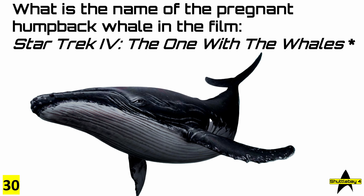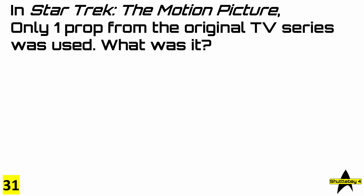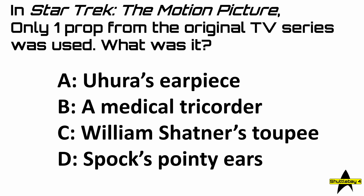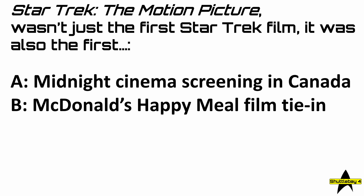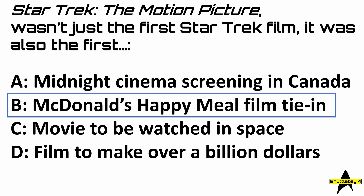Number 30: what is the name of the pregnant humpback whale in Star Trek IV, The Voyage Home? The answer was Gracie. Question 31: in Star Trek The Motion Picture, only one prop from the original TV series was used. The answer is A, Uhura's earpiece — and here it is. Question 32: Star Trek The Motion Picture was also the first McDonald's Happy Meal film tie-in. The Happy Meal was introduced the same year, and here is that very Happy Meal.